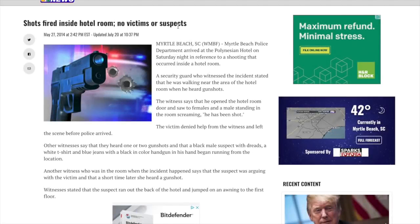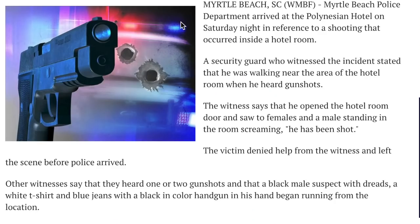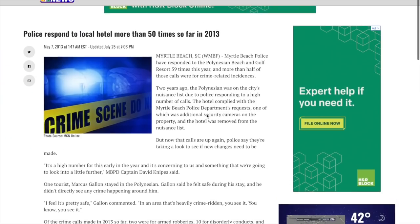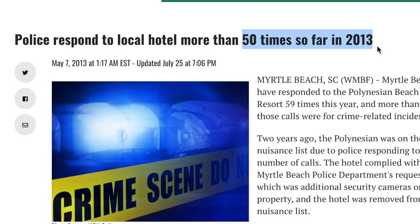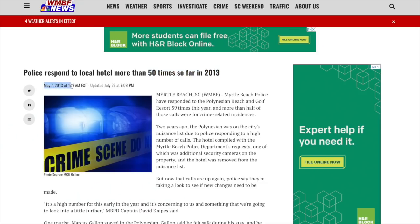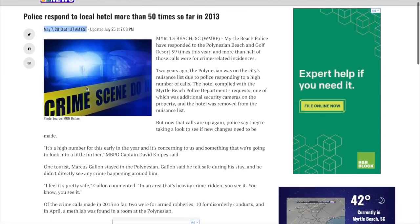Now that we know this hotel is on a locals' avoids list and we've seen their website, let's see what the news has to say. One of the first things that pops up — not recent, this is 2014 — is 'Shots fired inside hotel room,' specifically calling out the Polynesian Hotel. Here's another one: police responded to this local hotel more than 50 times in 2013 as of May. Maybe they've turned themselves around in the past five or six years — let's find out.